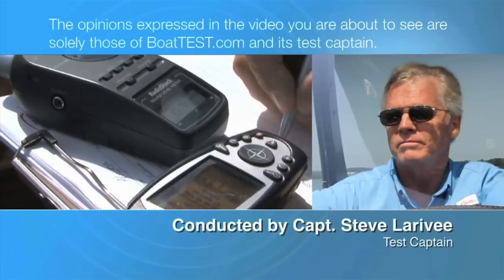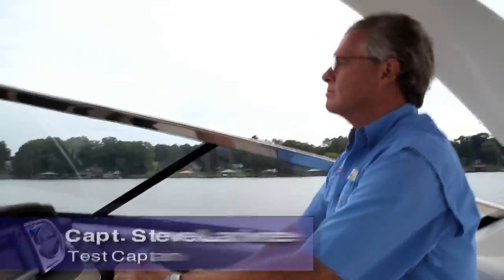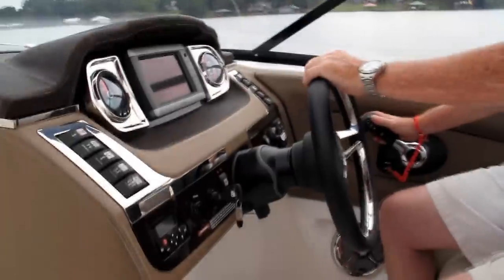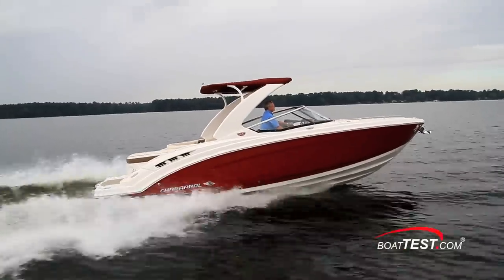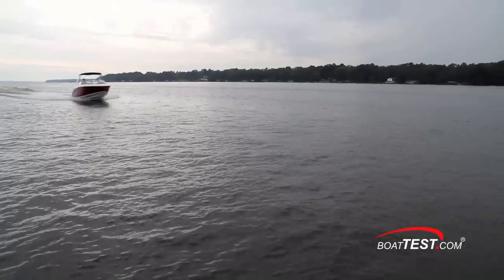The following opinions are solely those of BoatTest.com and its test captain. Hi, Captain Steve from BoatTest.com, and today I'm going to take a look at the new Chaparral 277 SSX — a boat that combines a stunning design with entertainment-friendly features and solid performance.